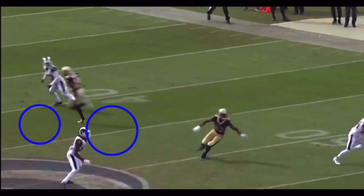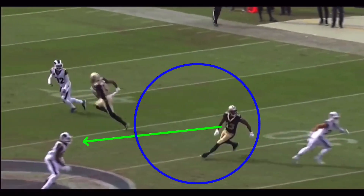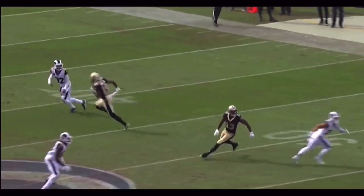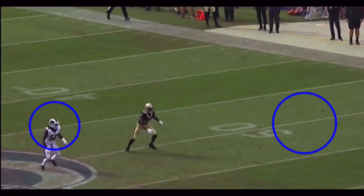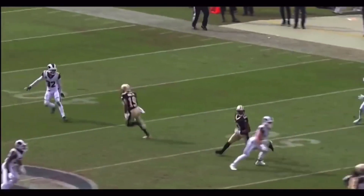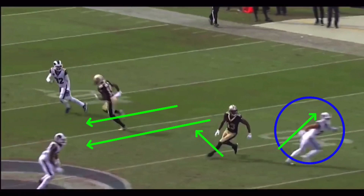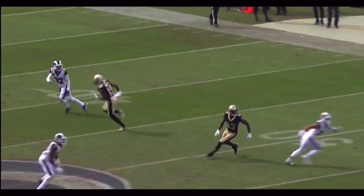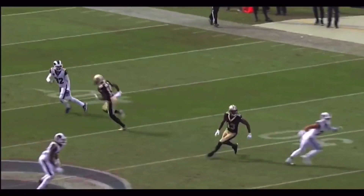Quarterbacks talk a lot about windows. In man coverage he'd run this route all the way across the field, but because it's zone coverage, he settles down in the hole. The linebacker's playing the flat; we've got this linebacker over the middle. Thomas sits down in that hole — the running back occupies the flat linebacker, creating the opening. Safety's out of the play, linebacker's over the top. That's the window. It's a very intelligent route running play by Michael Thomas.